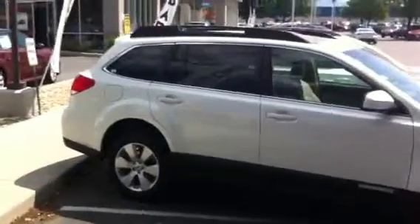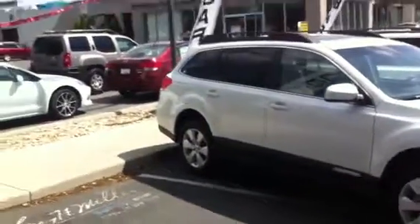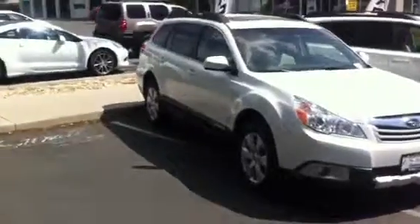Valerie, this is Eric over at Larry Miller Subaru. Sorry I'm just getting back to you — it's been really hectic for us on the weekend and I'm just now getting time to get this video to you. But here I've got the cars you were asking about.